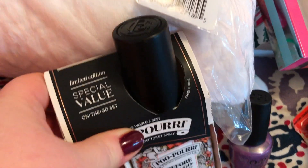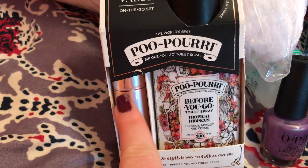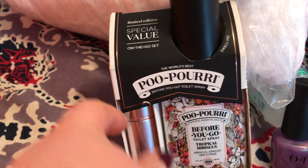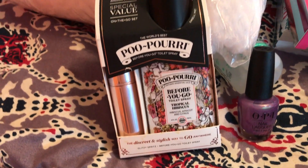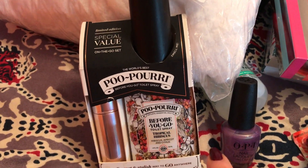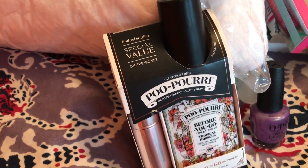And this is Poo-Pourri, which we all know what that's for. It comes with a little travel container — kind of like a Travelo for perfume but for this. That way instead of carrying the big bottle in my purse, I can carry just the little container.